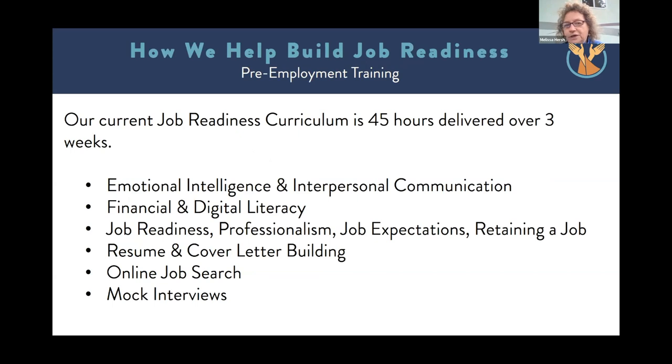We offer a job readiness curriculum — Joe will give you more information about this in a minute. It's a total of 45 hours, a three-week program that happens in the afternoons each month. We cover emotional intelligence and interpersonal communication — all skills necessary to get a job and keep a job. We also provide financial and digital literacy, job readiness, what it means to be professional on the job, what to expect when you get a job, and how to retain a job. We help people with resume and cover letter writing, searching online for jobs, and we offer mock interview opportunities so that you can prepare and feel comfortable in that setting.